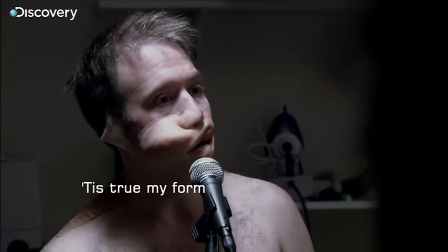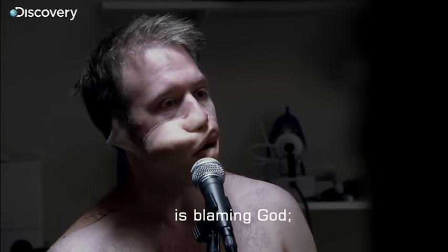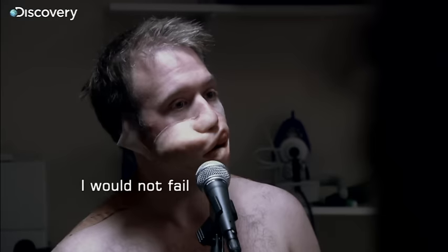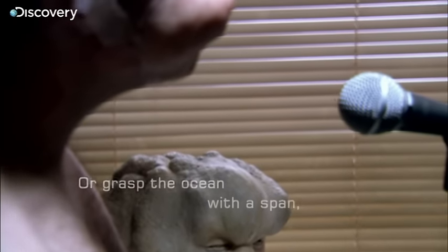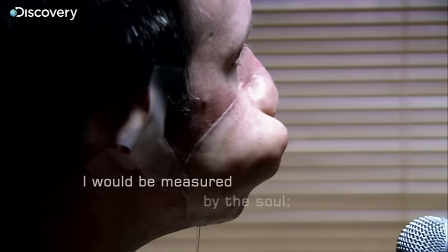Yes, whenever you're ready. I know my poem is something odd. That's blaming me. It is blaming God. But I created myself anew. I would not have impeded you.